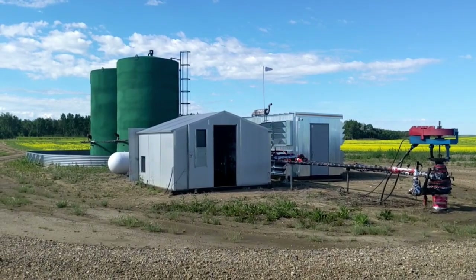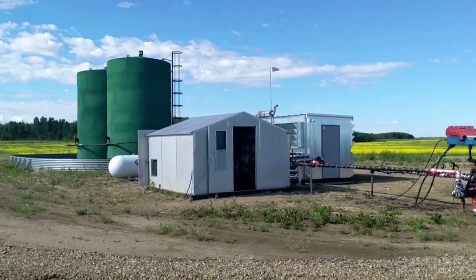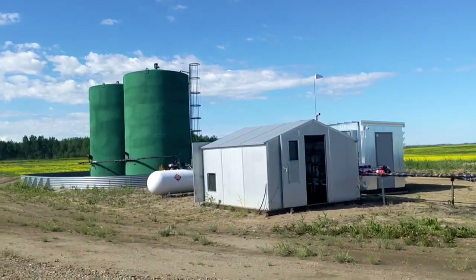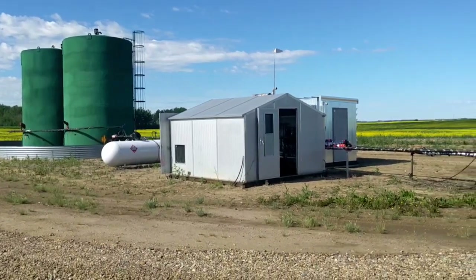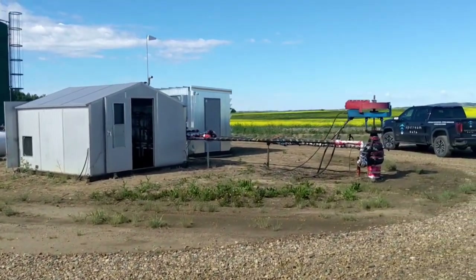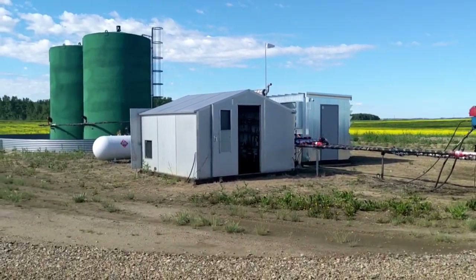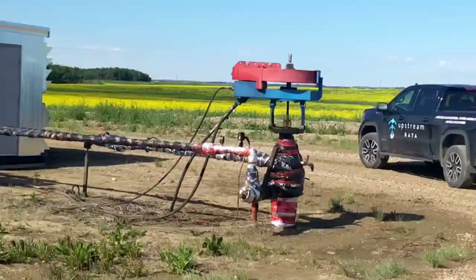I'm going to take you through a common well setup like we have here in the heavy oil side of the Canadian oil patch. I'm just going to run through some of the equipment and sort of why Bitcoin mining, especially in applications like this with vented methane, are quite an awesome thing. So it starts with the well.